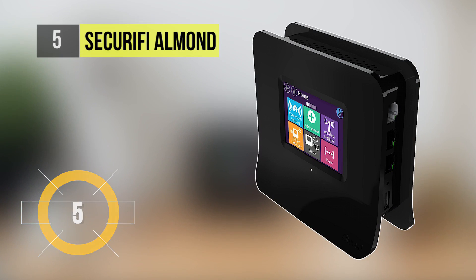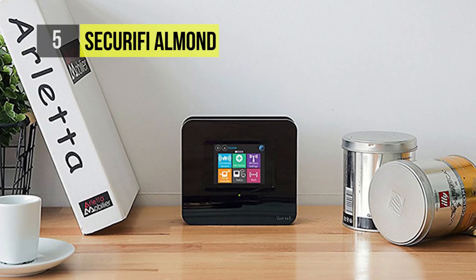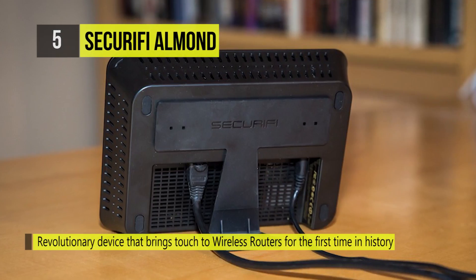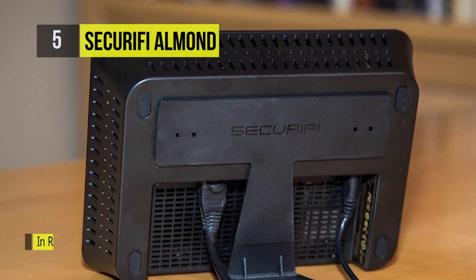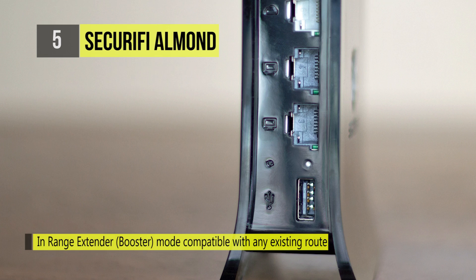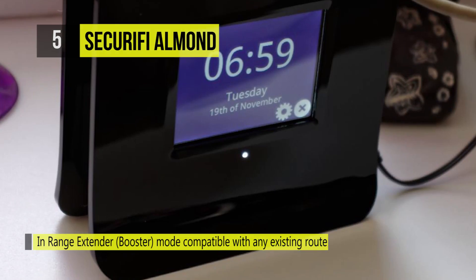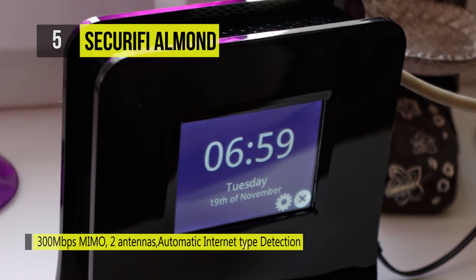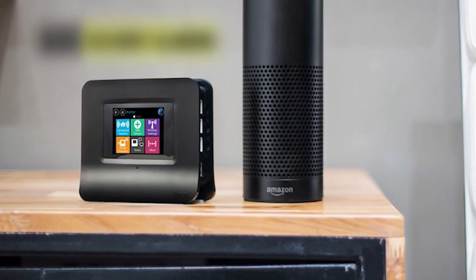At number five we have the Securifi Almond. The Almond is a revolutionary device that brought touch to wireless routers for the first time in history. Its touchscreen offers a new and convenient way to set up and manage the router without the need of a computer. It can also be used as a full-featured wireless router with speeds of up to 300 Mbps — just connect it to your cable, DSL, or fiber modem and follow the intuitive on-screen instructions.